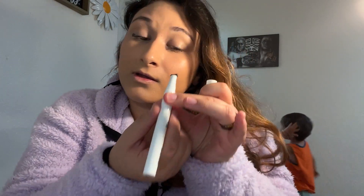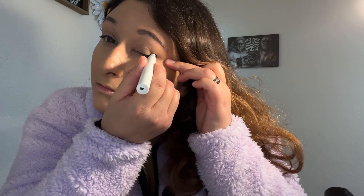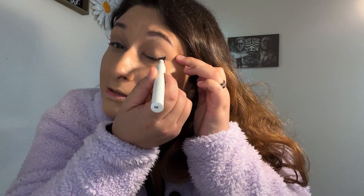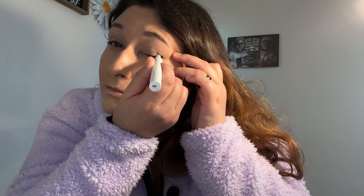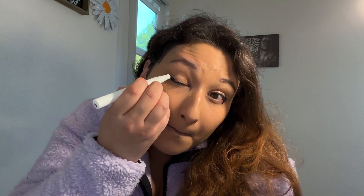What the heck? Am I doing this wrong? It kind of hurts when I'm pressing it down — I'm not sure why. It feels kind of sharp. What is this? Am I doing this wrong? Oh god. Yeah, no. What the heck? I'm going to go with it. Whatever.